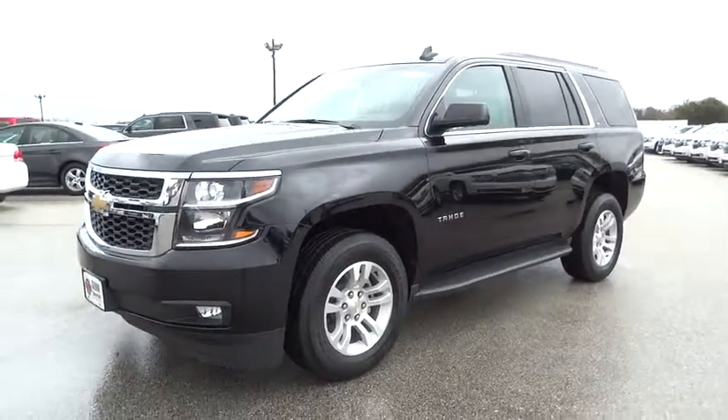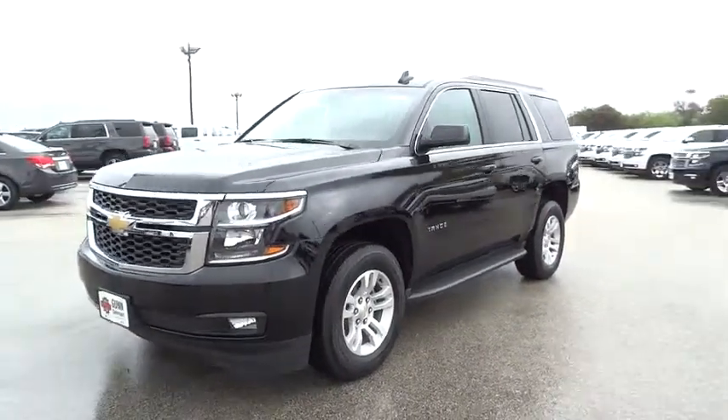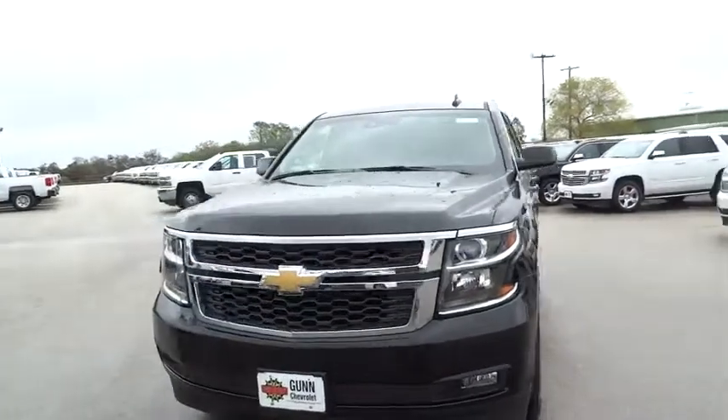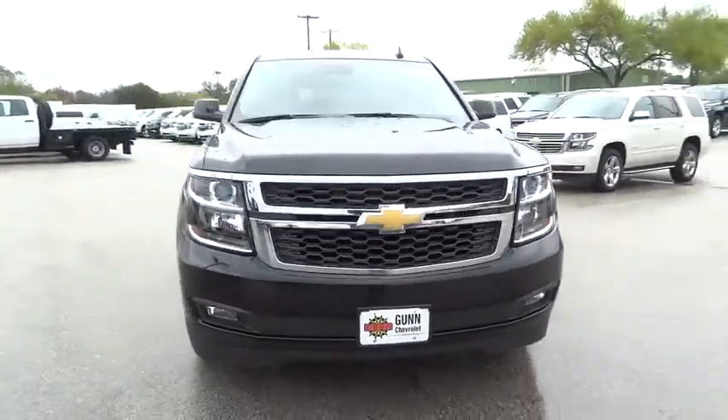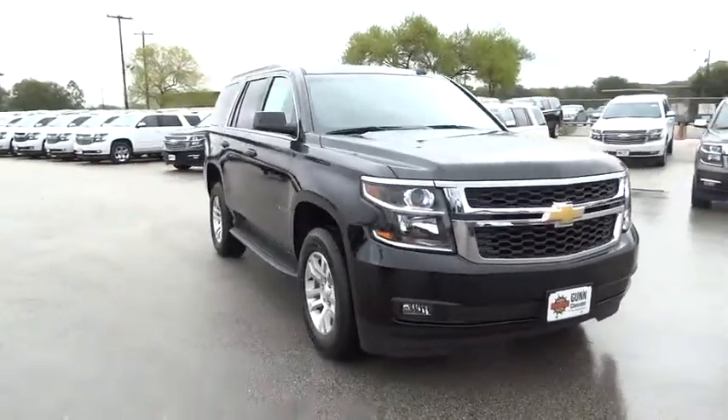2016 Tahoe. Tahoe has been the best-selling sports utility vehicle, accounting annually for more than 25% of all full-size SUV registrations in the United States.